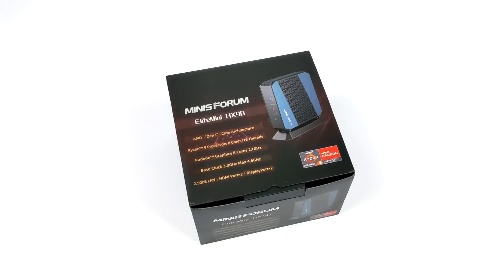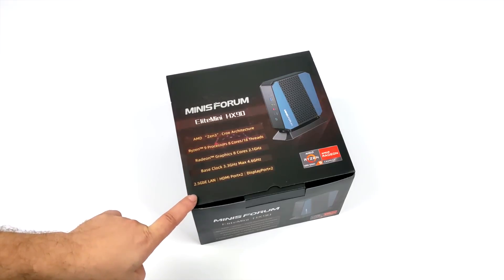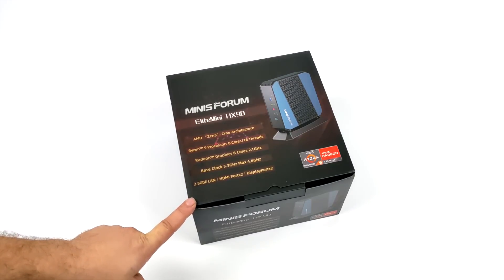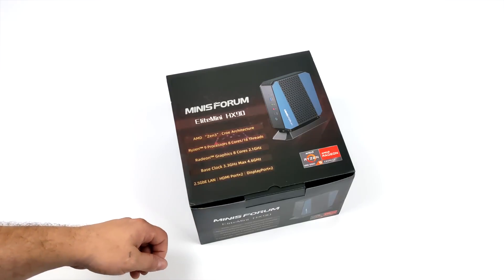Hey, what's going on guys? It's ETA Prime back here again. Today I am super excited because we're going to be taking a look at the most powerful Ryzen Mobile APU powered mini PC that I've ever had the chance to get my hands on.